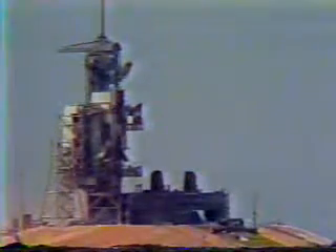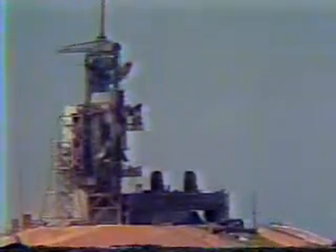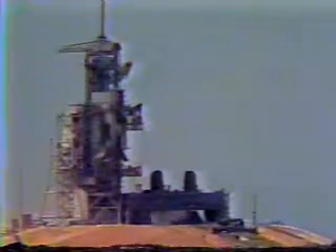ATO is reported looking good. Three fuel cells up and running. Five minutes, 36 seconds. Altitude 58 nautical miles, distance downrange 275 nautical miles, velocity 11,000 feet per second.